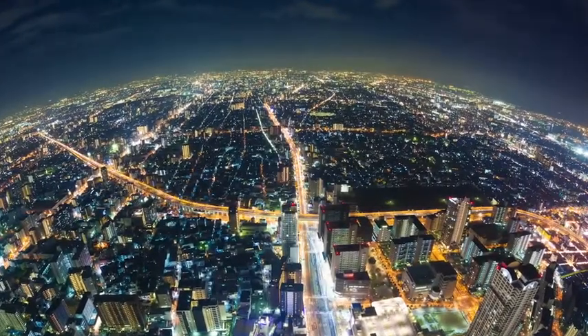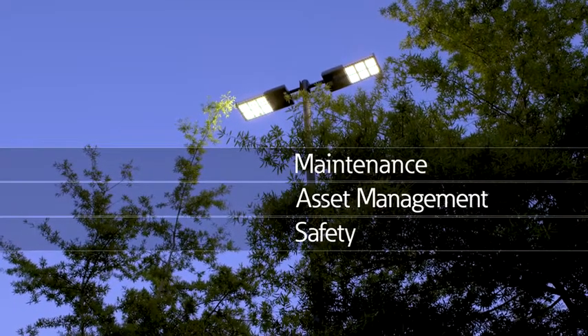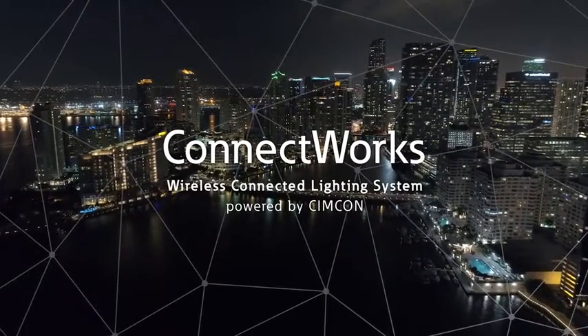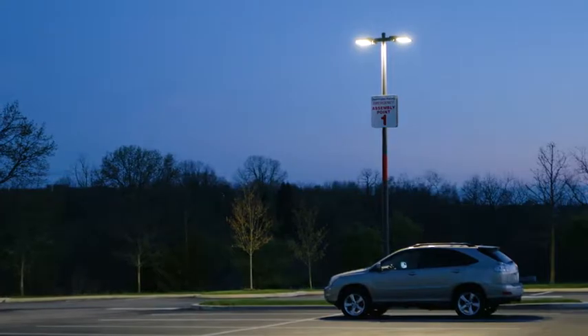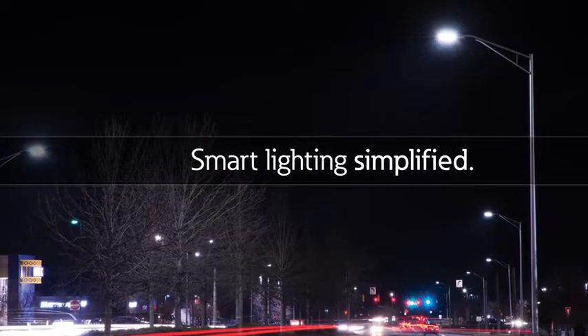Outdoor lighting. There are many aspects to oversee: maintenance, asset management, safety, and day-to-day operations. ConnectWorks Connected Lighting System by Eaton is an intelligent, centralized, wireless outdoor lighting management solution that's both powerful and economical. It's smart lighting simplified.